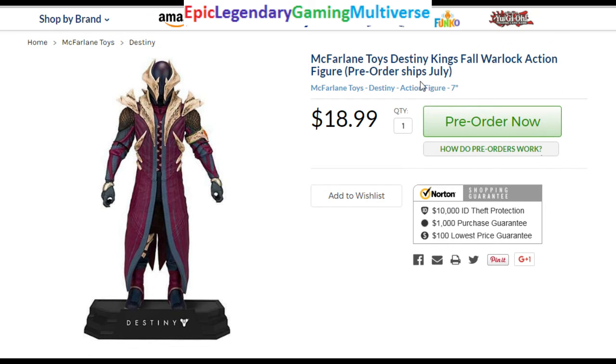Next, we have this Warlock figure. The aesthetics are novel, they're unique. His wardrobe is majestic, it's divine. But in spite of his uncanny, exquisite appearance, he's just not worth over $19. I would deem this figure to be worth closer to a $10 price point.